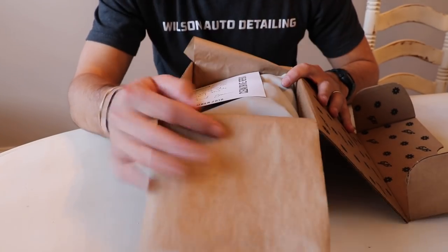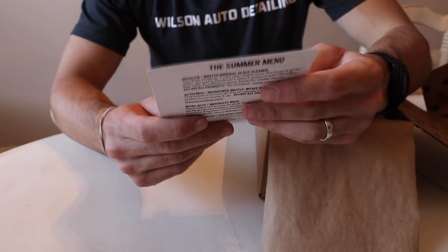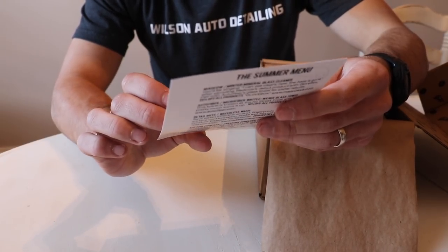Here we go. You also get some sweet brown tissue paper. The personalized note reads: 'Luke, thank you for all you do for the detailing community. We appreciate your support, Brian and Jason.' Well, guys, thank you for sending this.